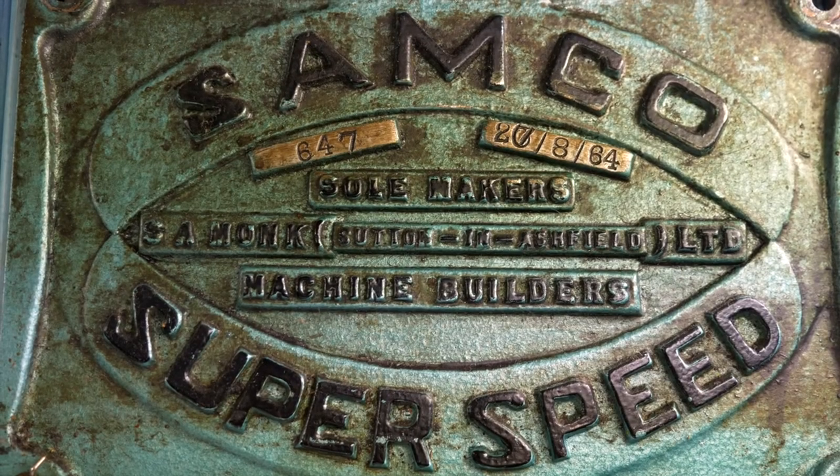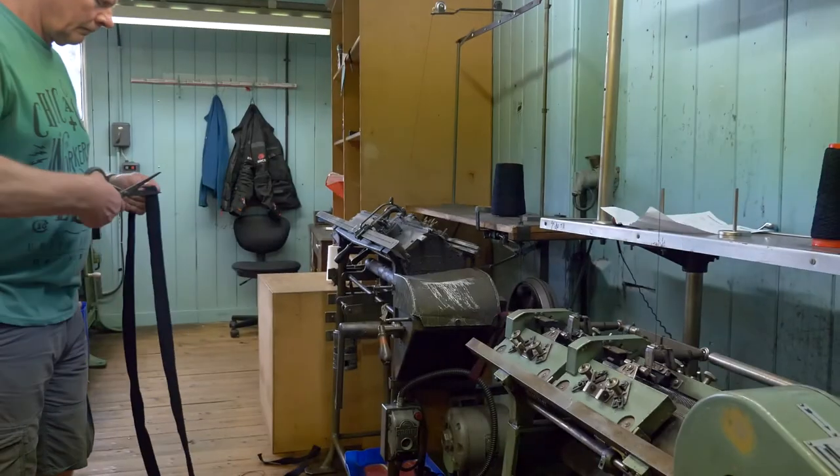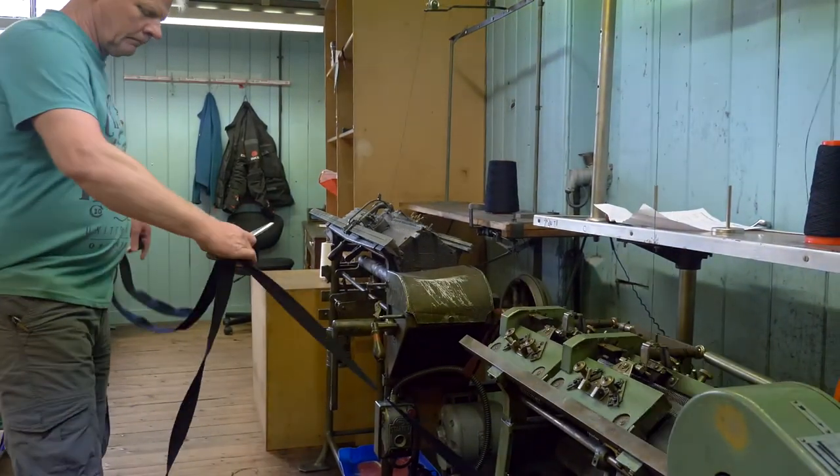These machines have been used since the early 1920s, and the quality of the knit cannot be replicated by any other machine.